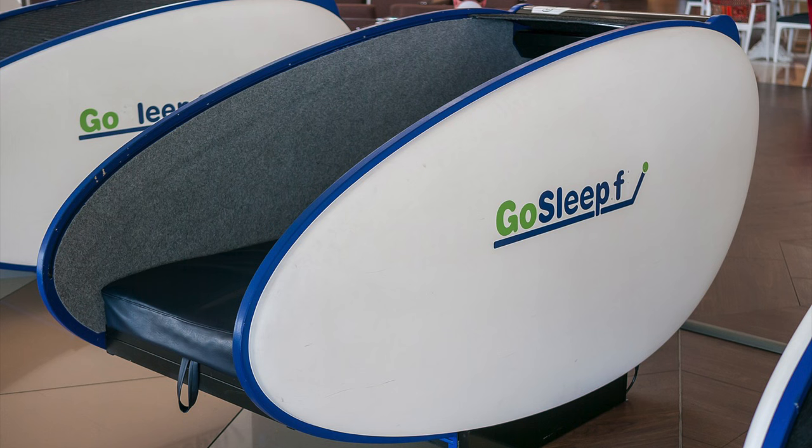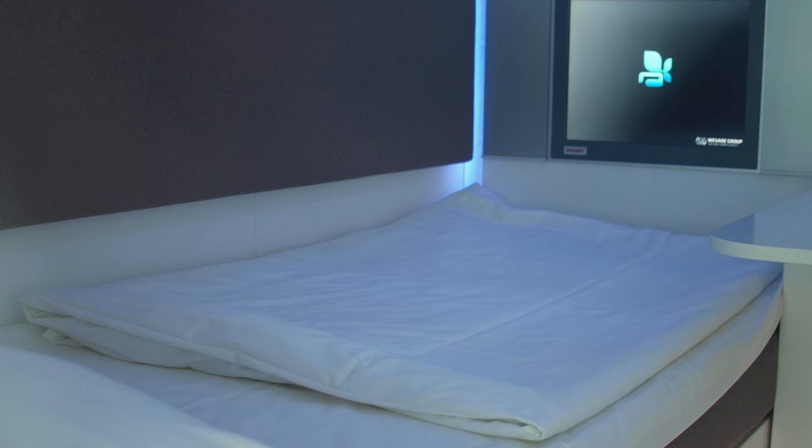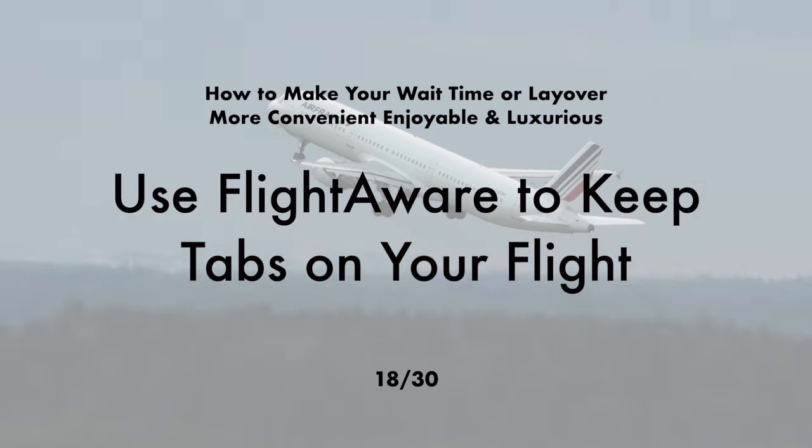Take a rest in a sleeping pod. Ever been stuck with a flight delay or a crazy long layover? Sleep pods are like mini hotel rooms right in the airport — a comfy bed, secure storage for your stuff, and charging points for your gadgets. It's your own cozy spot to crash while waiting for your next flight, and you pay by the hour with up to 12 hours max.